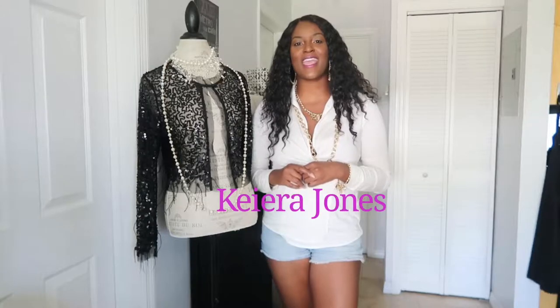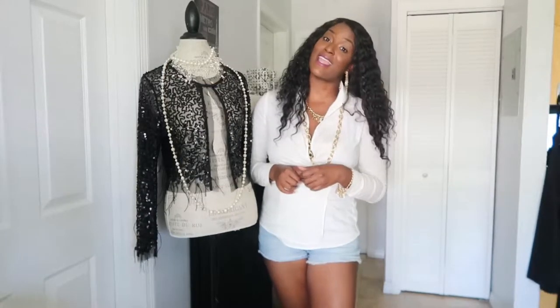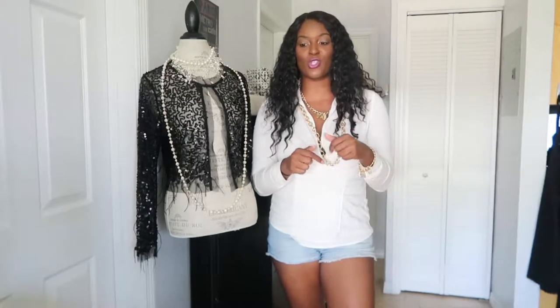Hey guys, welcome to my channel. I'm Kiara Jones and this is YouStyle Wednesday, where every week I give little style tips and different ways you can expand your closet for the minimum amount of cost. This week I'm doing a thrifting special — I went thrifting yesterday and picked up a couple of things, so I wanted to show you what I got and give you a couple of different styling ideas.